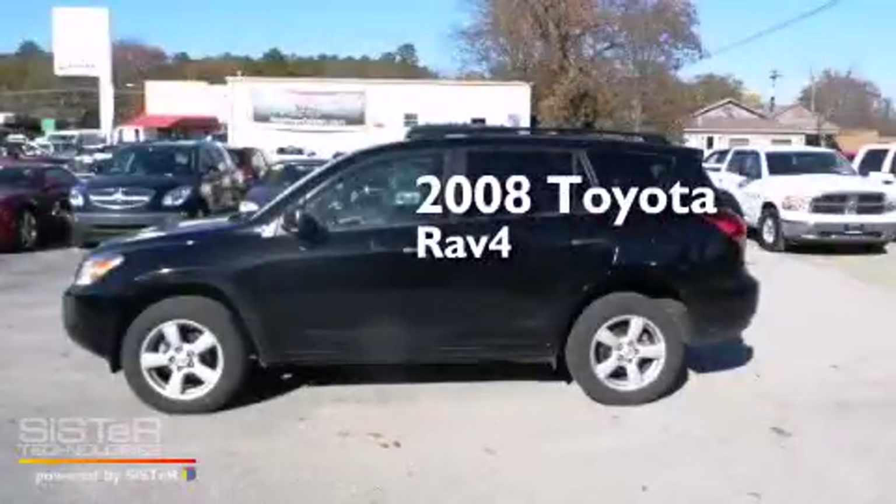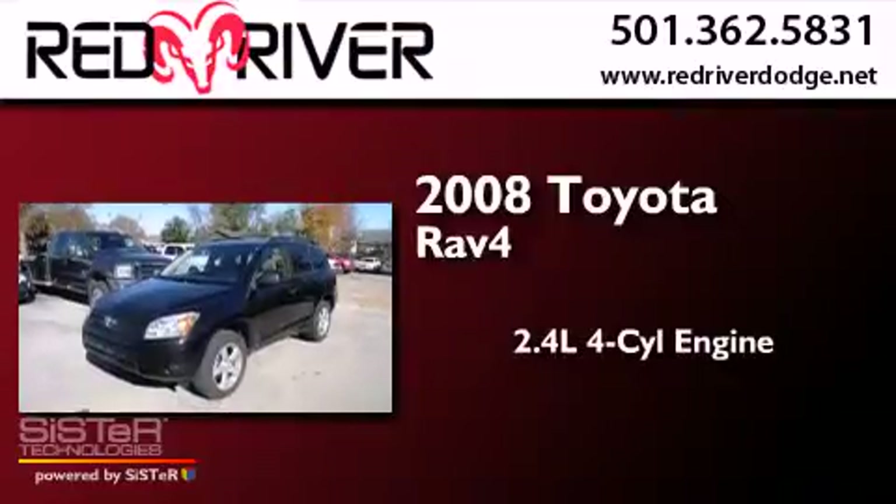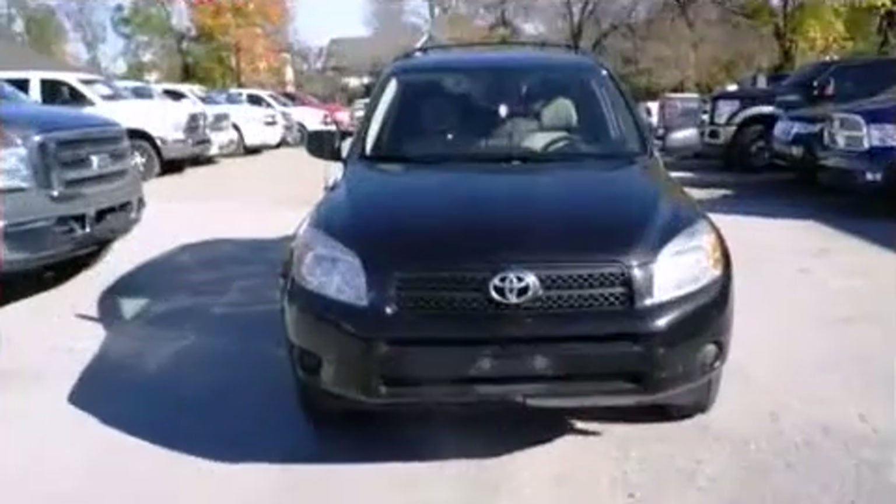This is a 2008 Toyota RAV4. It features a 2.4-liter four-cylinder engine, an automatic transmission, and the added safety and control of four-wheel drive.